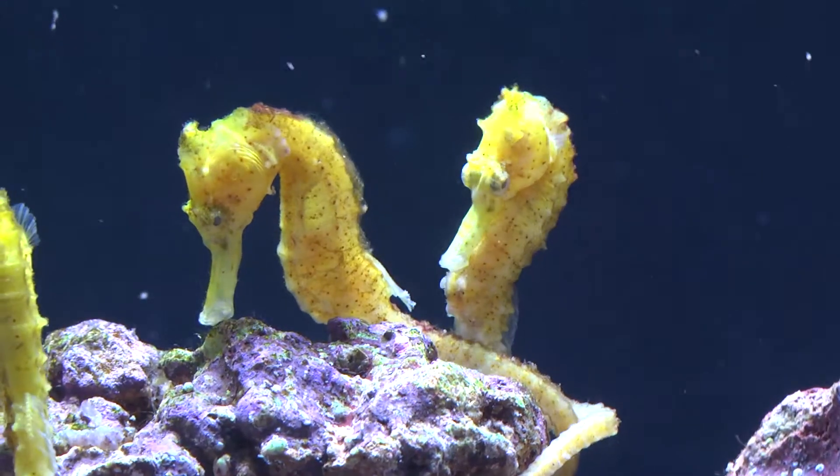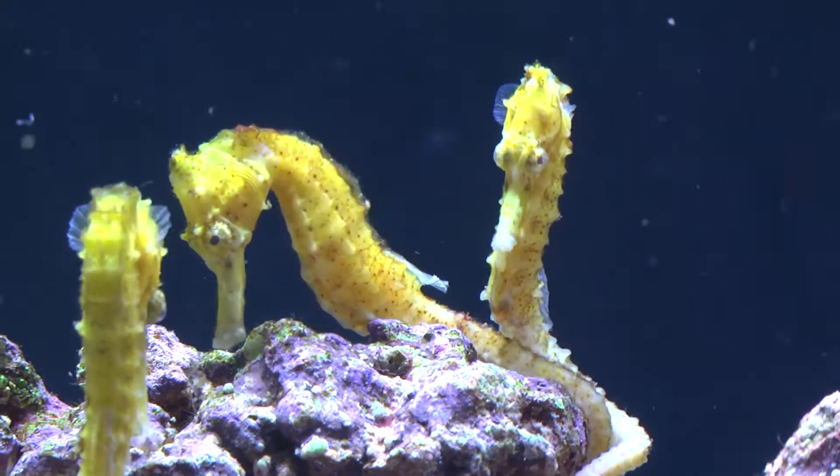Like all seahorses, the males birth baby seahorses in their pouch. Thanks for watching today's episode of Diver's Den Deep Dive Half-Spined Seahorse. Until next time — feed, siphon, repeat.